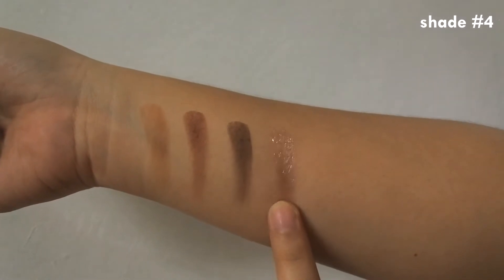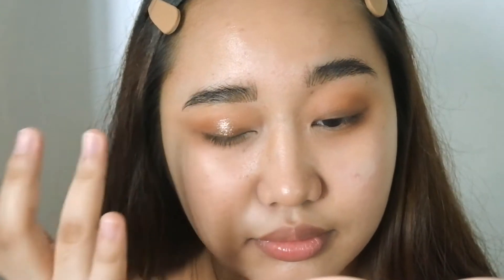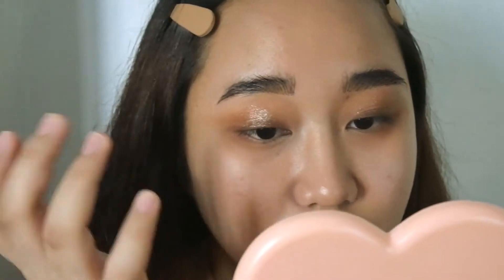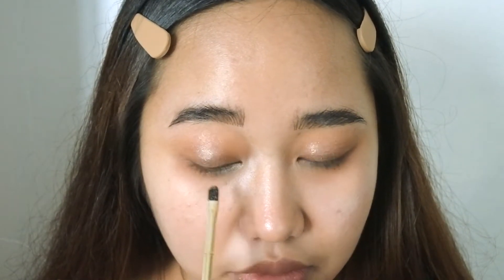I bedazzled this whole look with shimmers — I think it fits so well with the dewy face. I'm using a gold shimmer and slightly applying it all over the lid without overdoing it. The last shade is another shimmer in pearly white but the glitter is actually chunkier, so I applied minimal on the lid then focused on applying it on the lower lash line. It really helped in opening my eyes more because I do have small eyes.